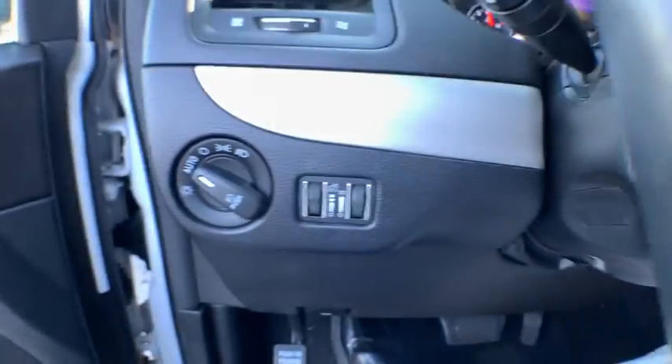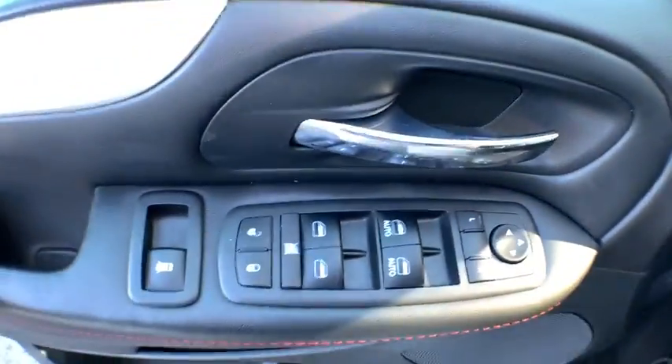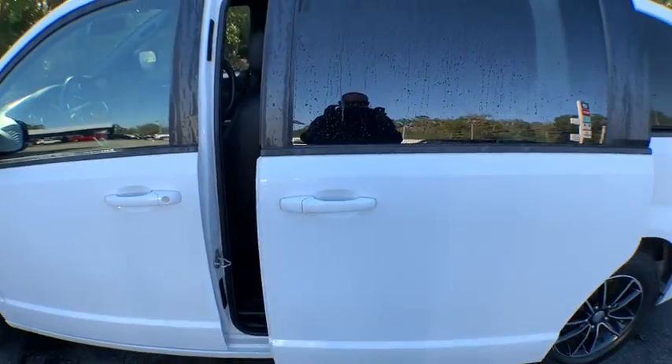traction control, power liftgate, dual airbags, alloy wheels, power steering, four-wheel disc brakes, universal garage door opener, compass, security system, electronic stability control,